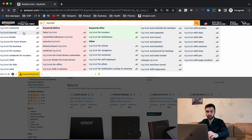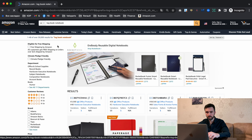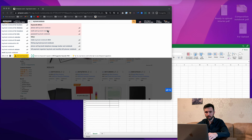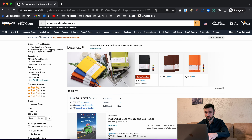On the right side, the AMZ Suggestion Expander plugin shows additional keywords customers type. We need to type every suggestion from both Amazon and the AMZ plugin into our spreadsheet. For example, 'logbook notebook' returns 30,000 results, and 'logbook for trackers' returns 7,000 — that's more interesting.